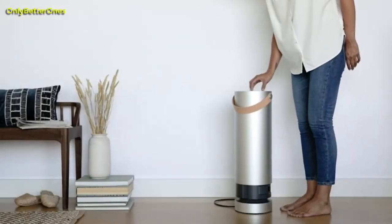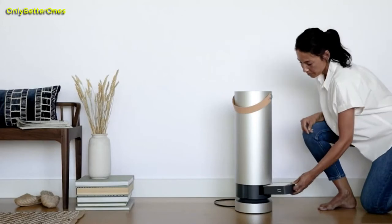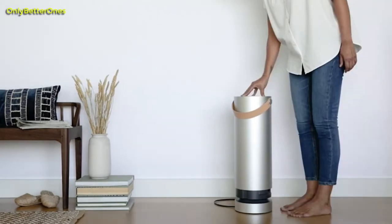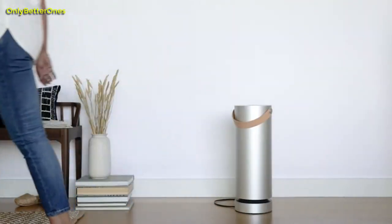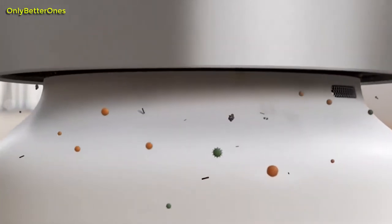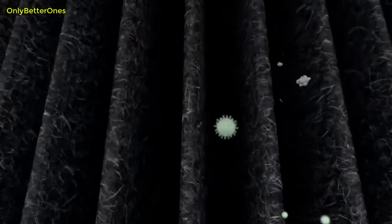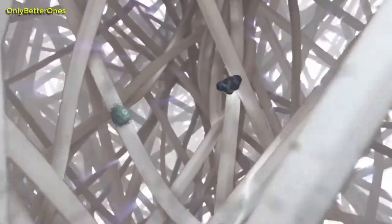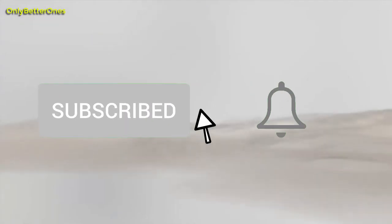Hello beautiful people. In this video we are talking about the 5 best air purifiers in 2021 you can buy on Amazon. Here at Only Better Ones, we are a bunch of product researchers and testers — we test, analyze, and research new products and create a list of top 5 best products based on price, quality, features, and user feedback. If you are interested in any product, I have linked each product in the description below. If you are new to this channel, please consider subscribing and pressing the bell icon.